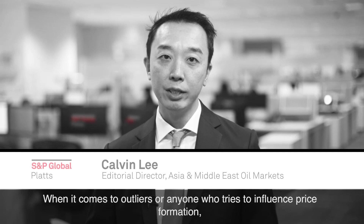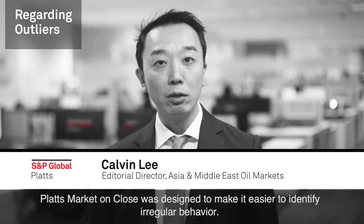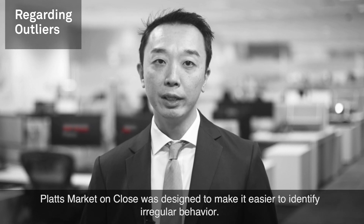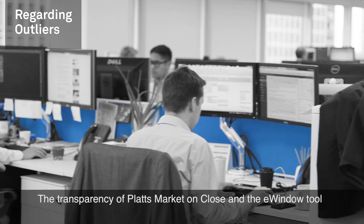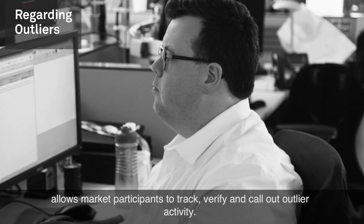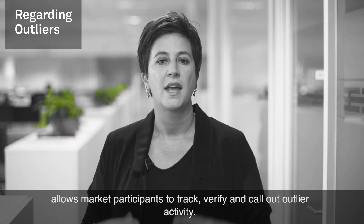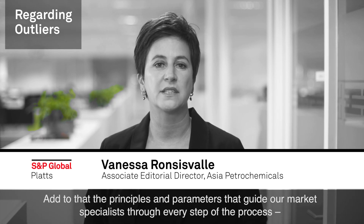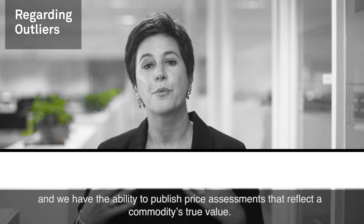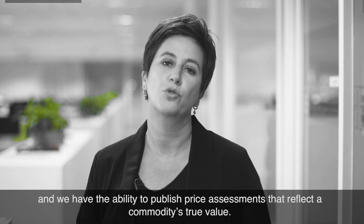When it comes to outliers or anyone who tries to influence price formation, the Platts Market on Close was designed to make it easier to identify irregular behaviour. The transparency of Platts Market on Close and the e-window tool allows market participants to track, verify and call out outlier activity. Add to that the principles and parameters that guide our market specialists through every step of the process, and we have the ability to publish price assessments that reflect a commodity's true value.